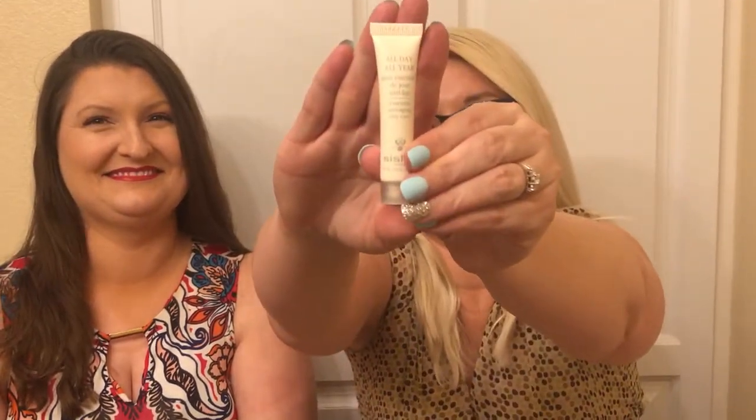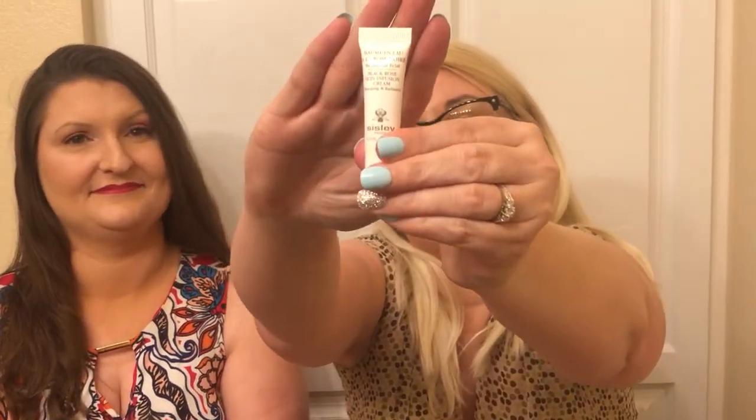Hopefully it focuses — I'm kind of far from the camera at all times. We got all day, all year essential anti-aging daycare. So I'm going to use that because we all know how I feel about skincare. And then there's black rose skin infusion cream, plumping and radiant. So I like that, I'm going to use it.